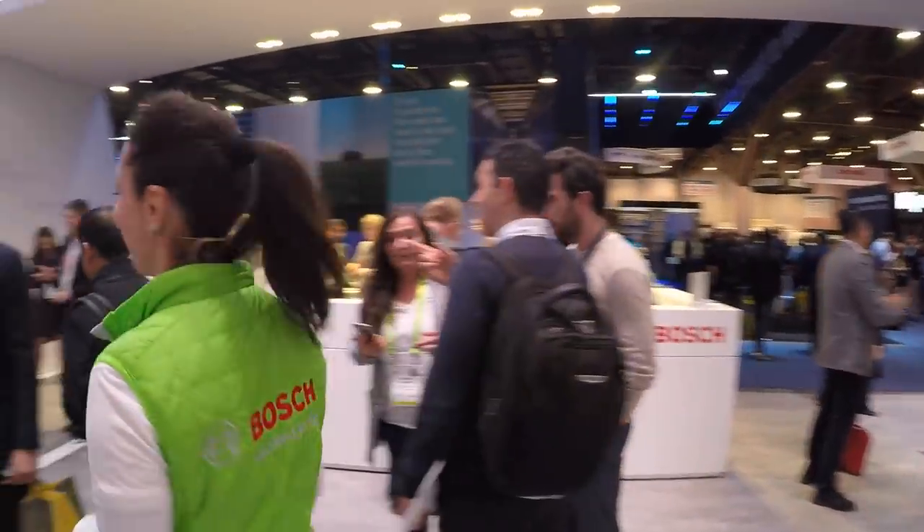Can I put in a request to Bosch for a robot dog? I really want one. A robot puppy — because I travel so much, I'm busy, I need a friend. Put in a good word for me!